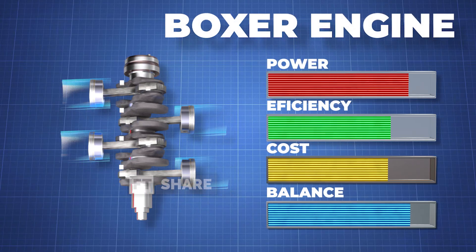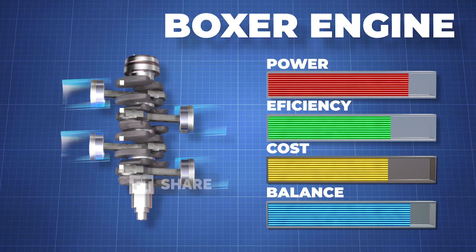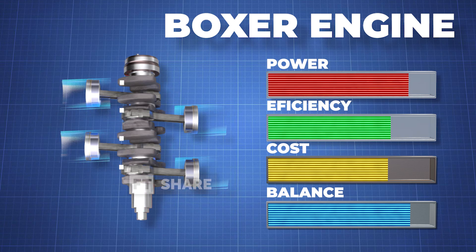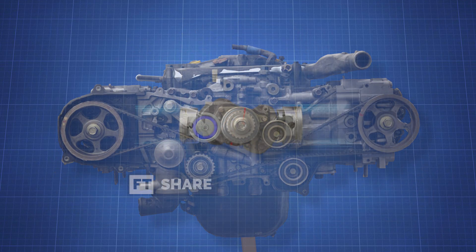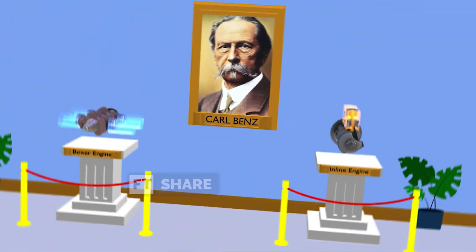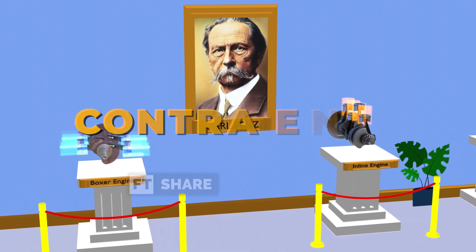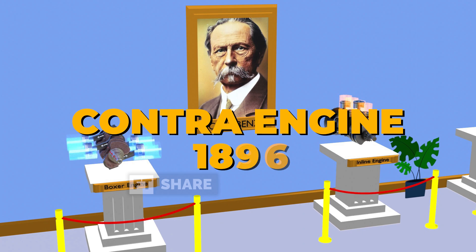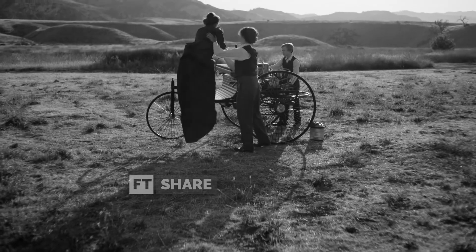But here, we will discuss the reciprocating engine with the best engine balance ever produced — the Boxer Engine. This engine got its name due to its unique configuration, where the pistons are positioned horizontally on both sides of the crankshaft. The Boxer Engine concept was first patented by Carl Friedrich Benz under the name Contra Engine in 1896, 18 years after he created the world's first internal combustion engine with a successful single-cylinder configuration, which is still widely used today.